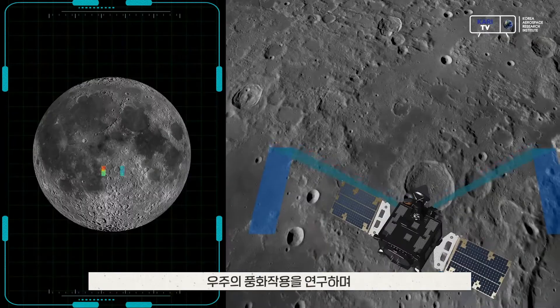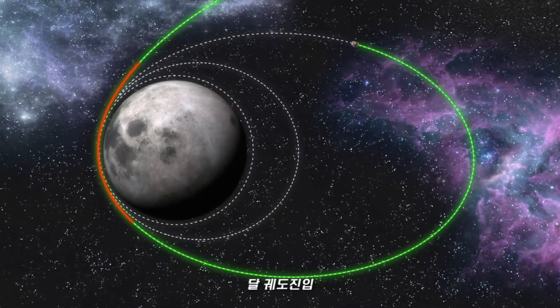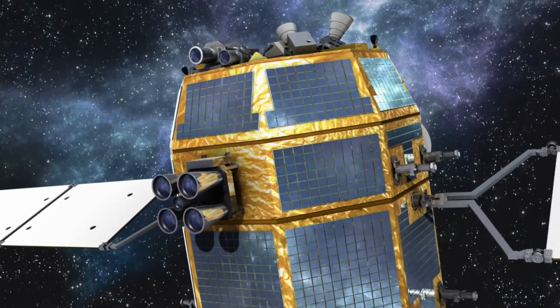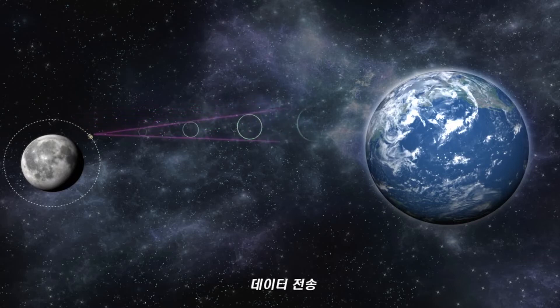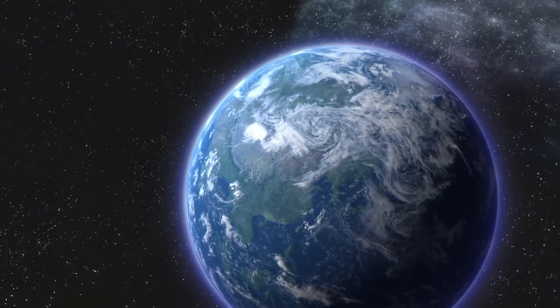The magnetometer will measure the magnetic strength of the lunar environment with ultra-sensitive magnetic sensors. The spectrometer will investigate the chemical composition of lunar surface materials. The delay-tolerant networking experiment will perform a communication experiment on delay-tolerant networking, a type of interplanetary internet for communication with landed assets.